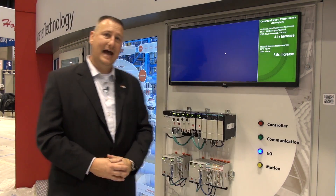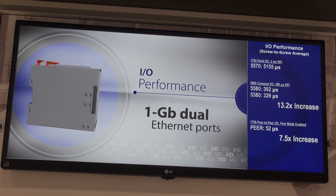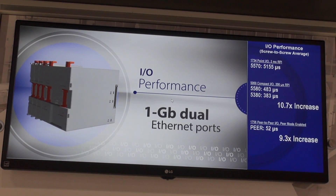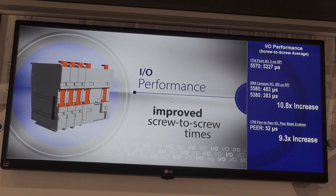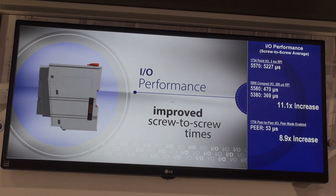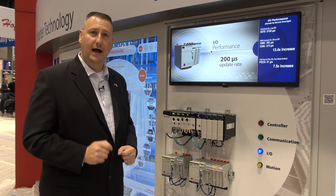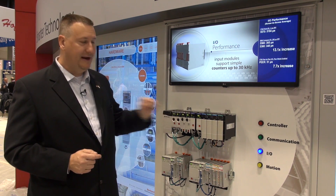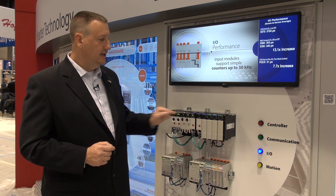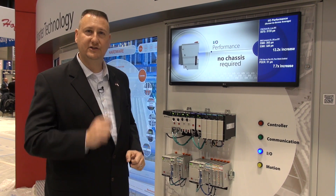And to top off the controller, we're bringing a new I/O platform — the Compact 5069 I/O, revolutionary I/O, the fastest I/O in its class. 400 microseconds screw-to-screw over an Ethernet network. This is also the new I/O for the local Compact L3 controllers which are coming out. Also featuring peer-to-peer I/O for the 5069 chassis-based system: a seven times improvement with 50 microsecond throughput.